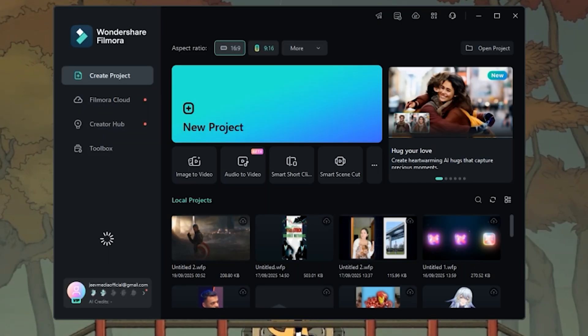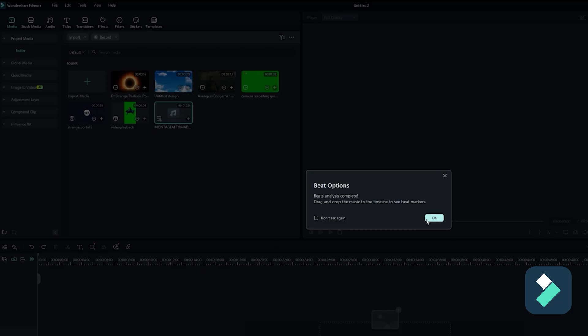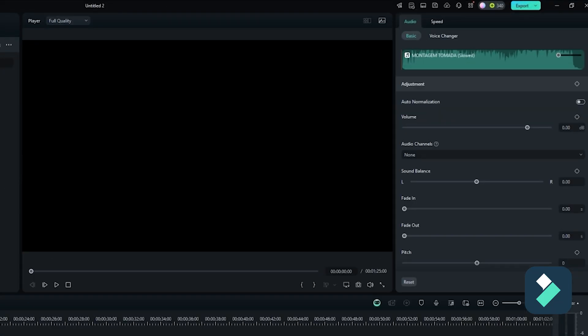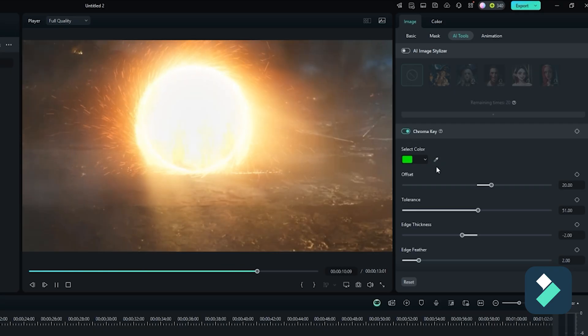Color grading with Lumetri is powerful, but fine-tuning the cinematic teal-orange look ate up more time than I'd like. We are at 35 minutes and I'm just adding the portal ring effect via imported footage. Quality is top tier but behind schedule. Now Filmora — launching in seconds. The AI scene cut automatically sliced my clip to the beat, saving me 5 minutes right away.